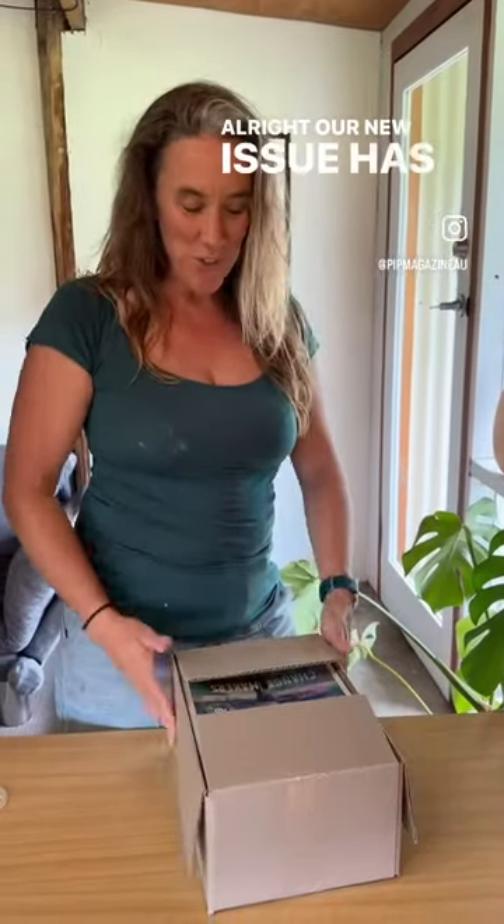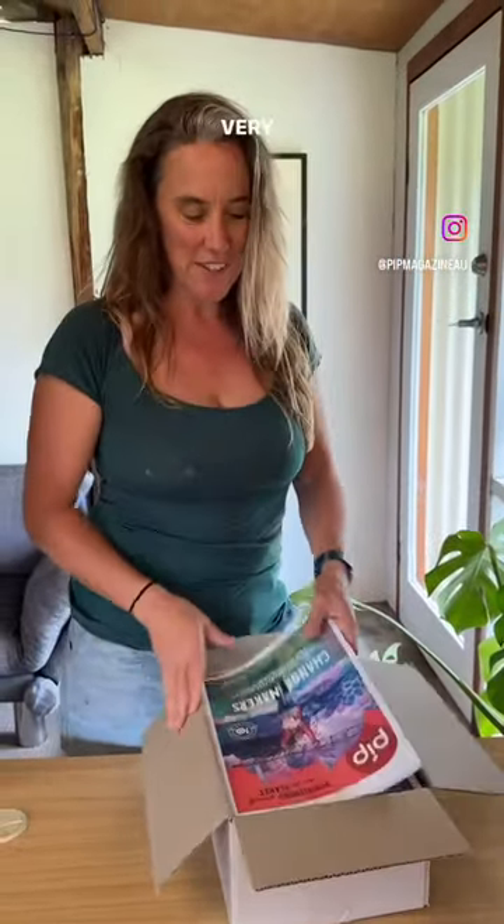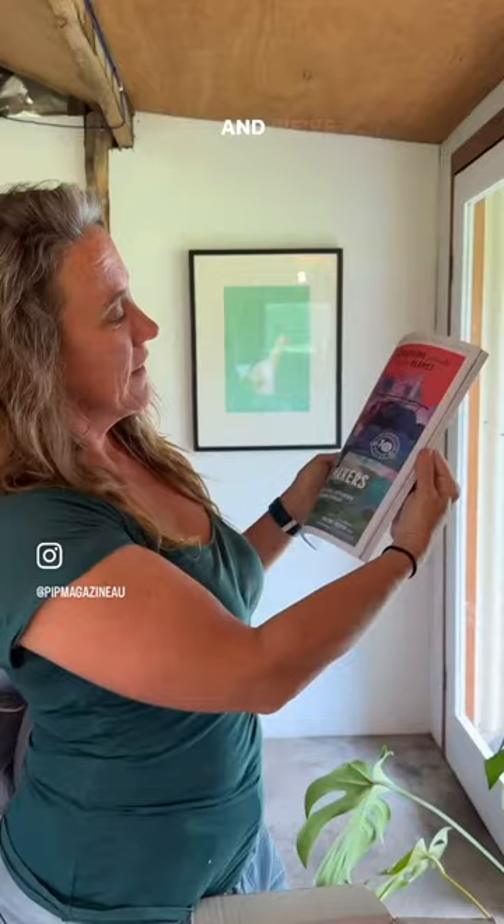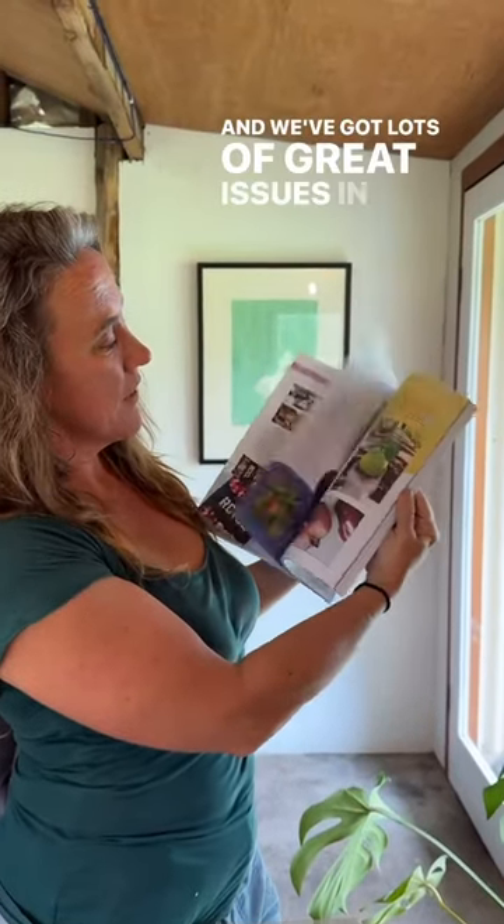Our new issue has arrived — very exciting! Look at that, isn't it beautiful? So our new cover artwork has a slightly new style, different from normal, nice and colorful.